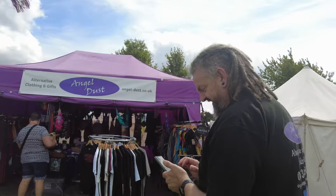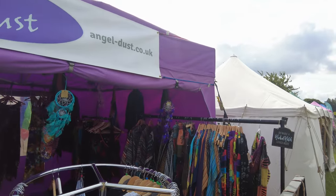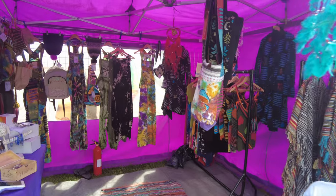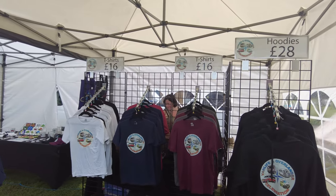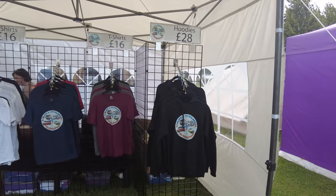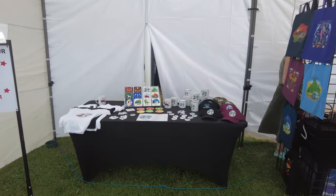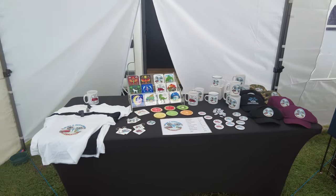Little models, Angel Dust — incense, jumpers, shawls, tops, t-shirts. Some really nice long skirts hung up at the back. And here you've got your hoodies, t-shirts, sweatshirts — Van Life and Overland celebration merch, and a selection of mugs, badges, baseball caps, and bags. Built not bought.